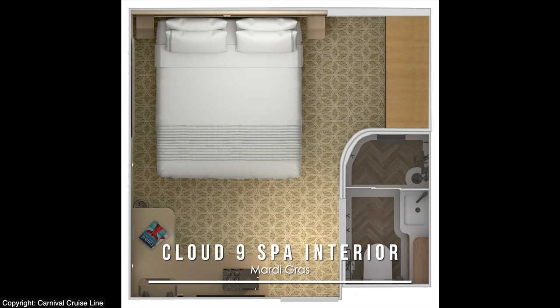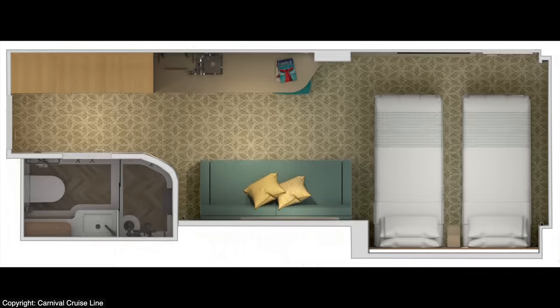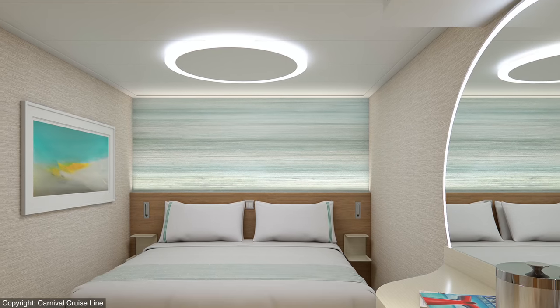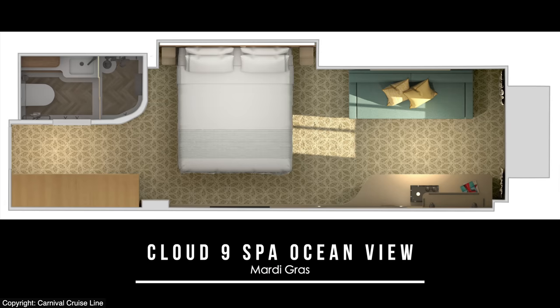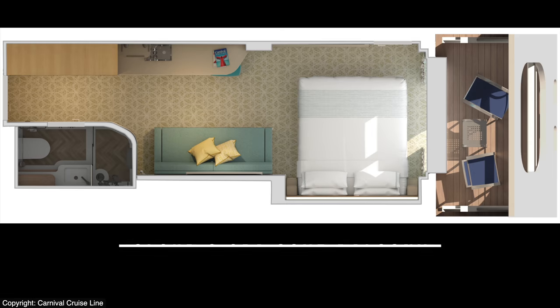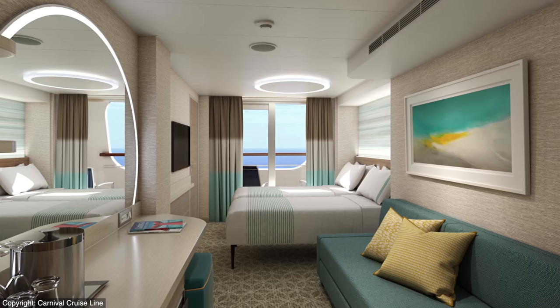Like the Family Harbor staterooms, the Cloud9 Spa interior is available as a square footprint as well as a premium elongated variety. In three dimensions, you can see the new natural wood tones carried over, as well as a soothing color palette and soft lighting. Or you can choose to upgrade to a Cloud9 Spa Ocean View, which naturally includes vistas to the outside. Or alternatively, you might consider the Cloud9 Spa Cove balconies, which feature a nice sheltered veranda.